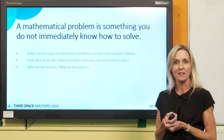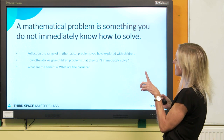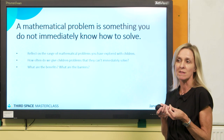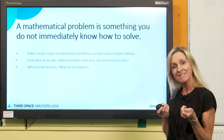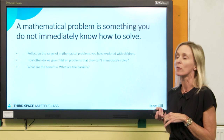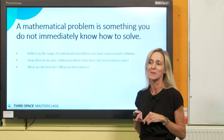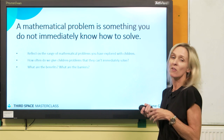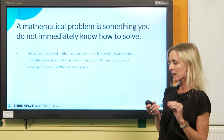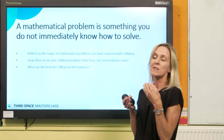How often do we actually give that to children — a problem that they have to think about? I think if you reflect on the problems that you give to children in your daily teaching, quite often we give them ones that they can already do. If we try and give children problems that they can't immediately solve, there are some benefits: it will equip them for real life and maybe some test questions. But there are barriers as well — children will say they're stuck, that they can't do it, they don't know what to do. So I want to help you reflect on how often we give children something they really have to think about.